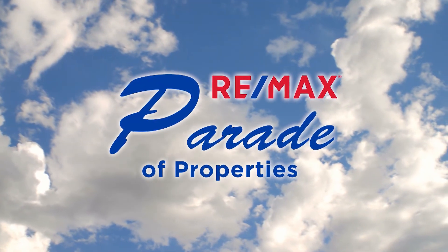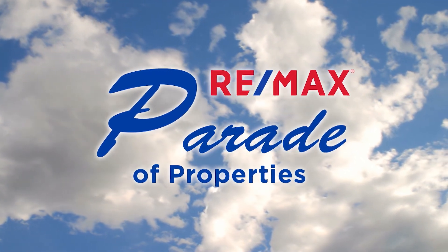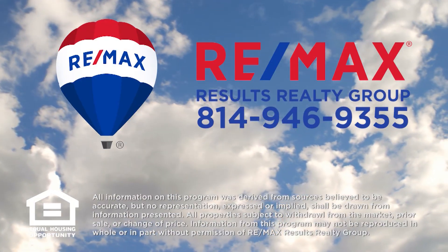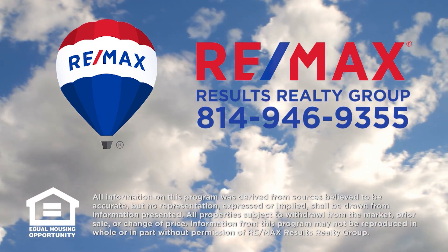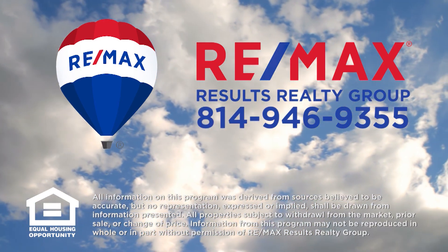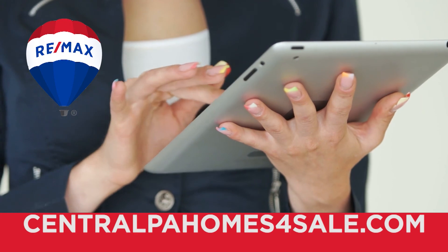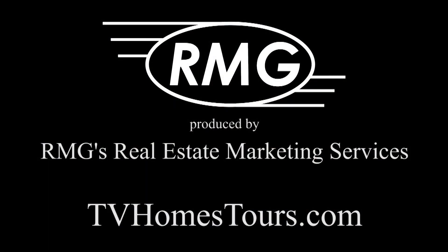Thank you for watching this week's Parade of Properties, presented by RE-MAX Results Realty Group. For more information about any of the listings you saw on today's show, please contact RE-MAX Results Realty Group at 814-946-9355 or learn more online at CentralPAHomesForSale.com. We'll see you next Sunday on the RE-MAX Parade of Properties.